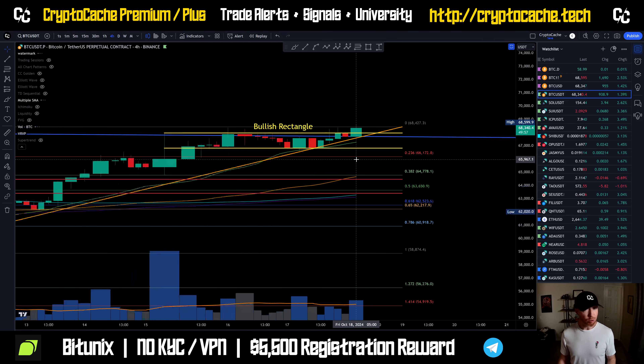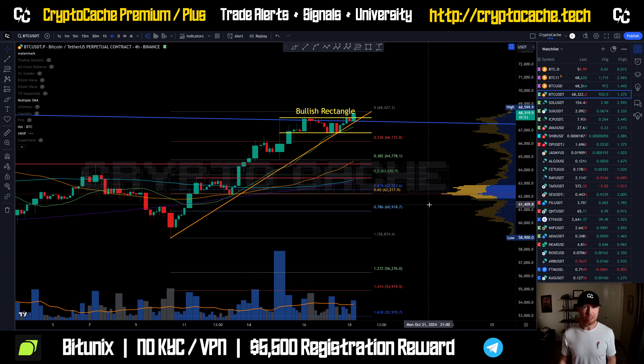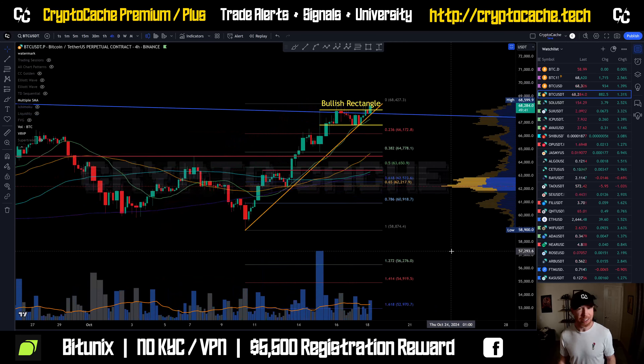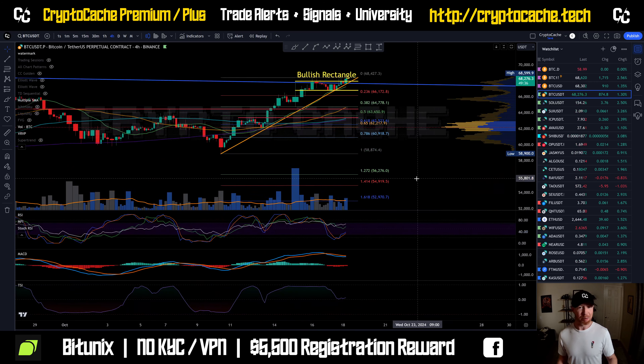I'm not proposing we're going to see a significant drop. If we do see a correction, my money is on the 65 to 66K range being the lowest area of retracement — at least for a healthy pullback before the next leg up. Do we always see that? Is that always a thing? No, definitely not. But this is trading after all, folks — anything can literally happen.